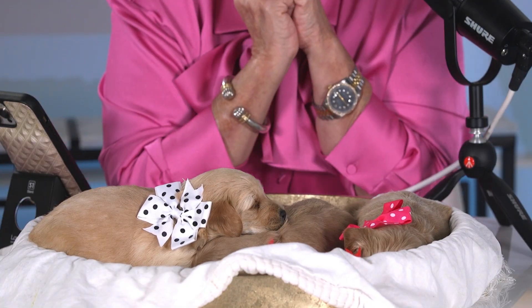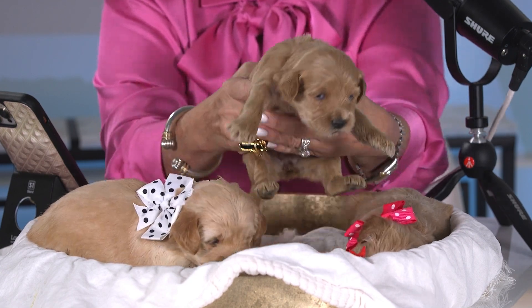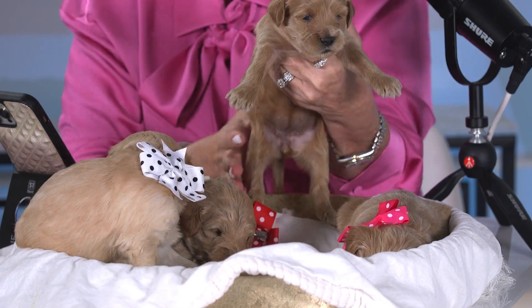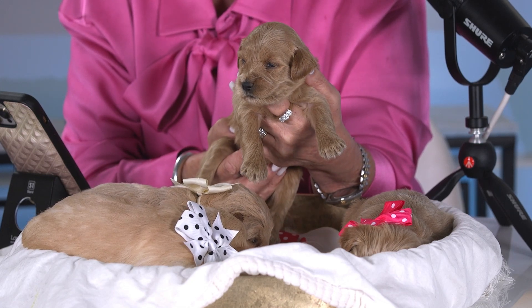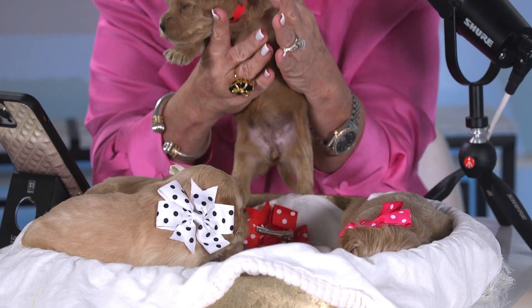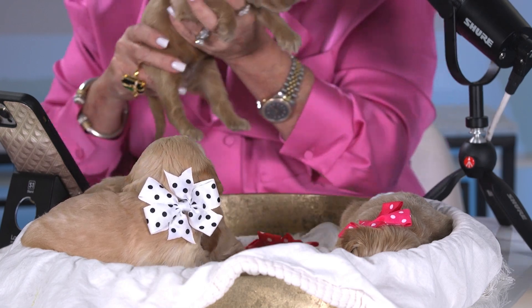All right, I'm going to take a look at this little girl right here — she's sound asleep. This is red dot girl; she lost her little bow. Look how beautiful she is — she's a little more apricot than the others. Look at the beautiful head on her, look how cute she is, look at those cute little ears, her beautiful coat. She is just absolutely stunning — all one color, as you can see.